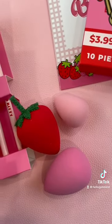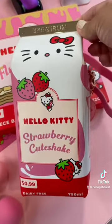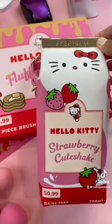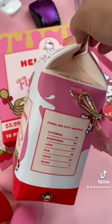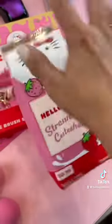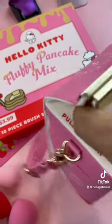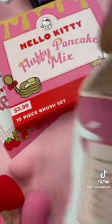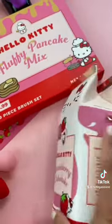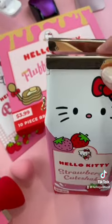The piece de resistance is this Hello Kitty bag. How cute! This is to mimic a Hello Kitty strawberry milk. It opens up just like a regular carton does — magnetic closures. It does have a strap. I absolutely love it! I absolutely love this Spectrum Hello Kitty bundle.